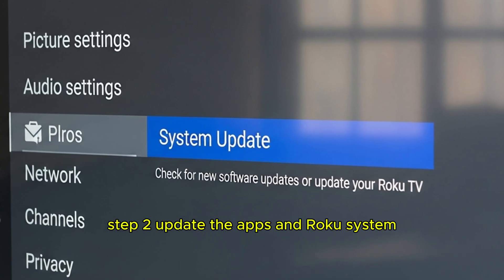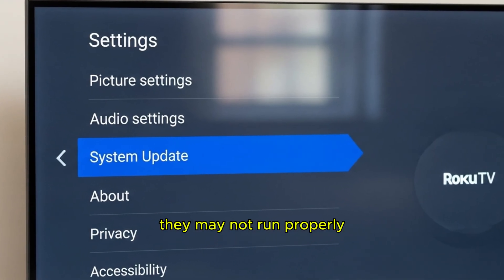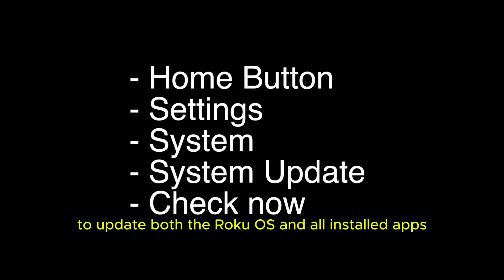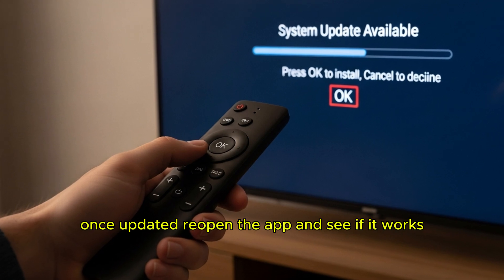Step 2: Update the apps and Roku system. If your apps are outdated, they may not run properly. Go to Home > Settings > System > System Update. Select 'Check Now' to update both the Roku OS and all installed apps. Once updated, reopen the app and see if it works.